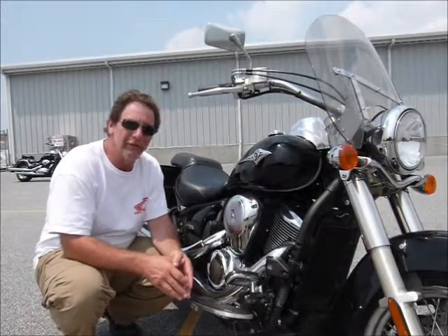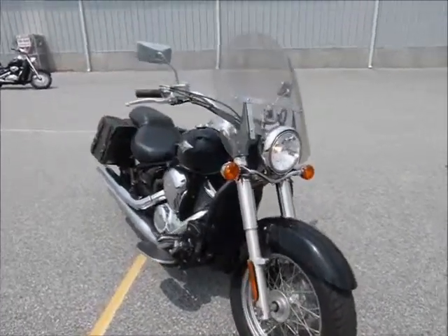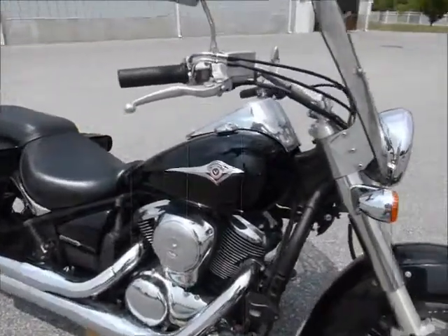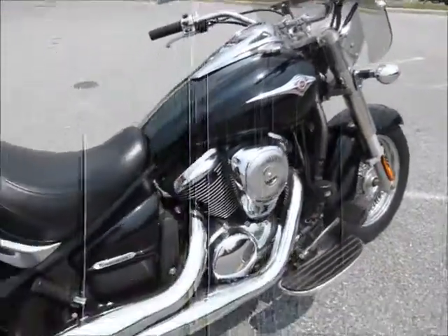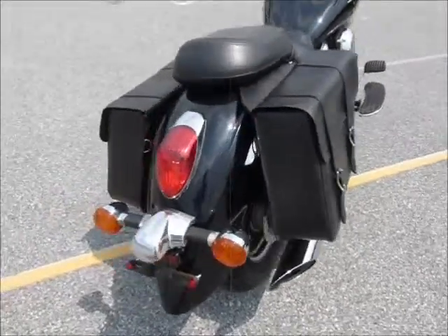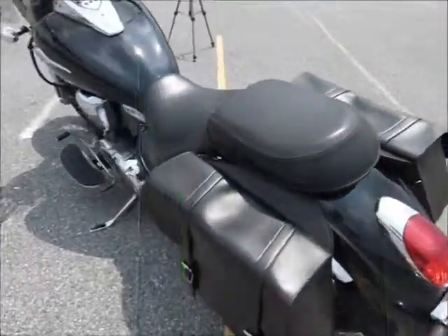Come on in and take a closer look at this one and see what you think. This is your basic black Kawasaki Vulcan 900. 900s are great in that they're fuel injected. That's some nice bags on the back and a windshield on the front.